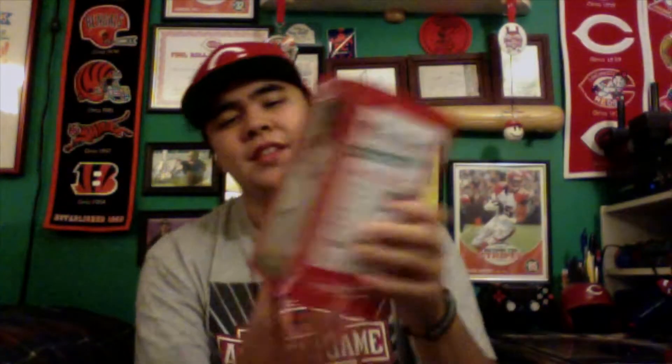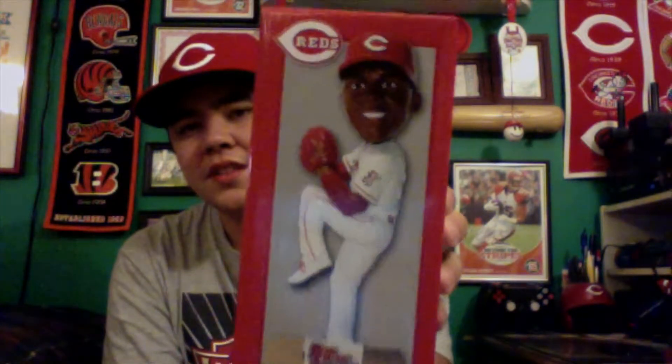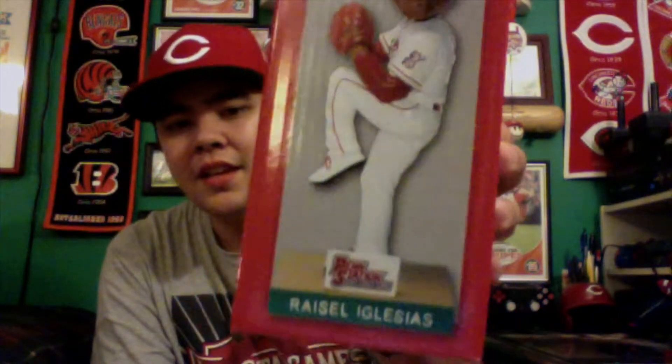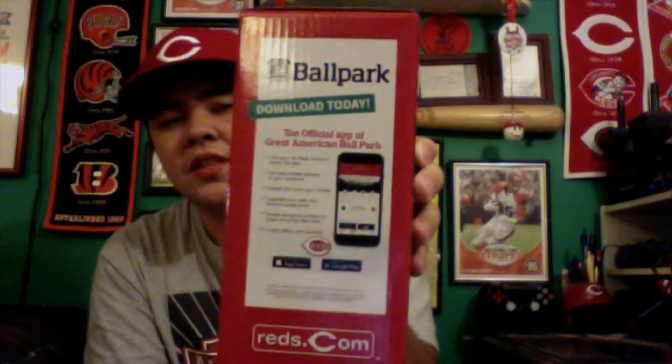Now, on to the bobblehead. As I said, it was Raisel Iglesias bobblehead day and I did get it, so in this video I'll unbox it. Without any further ado, let's unbox this thing and see how it looks. The front of the box has Raisel Iglesias right there — you can see what the bobblehead looks like. It's got the Cincinnati Reds logo right there next to his head. And on this side, it's just promoting the ballpark app.